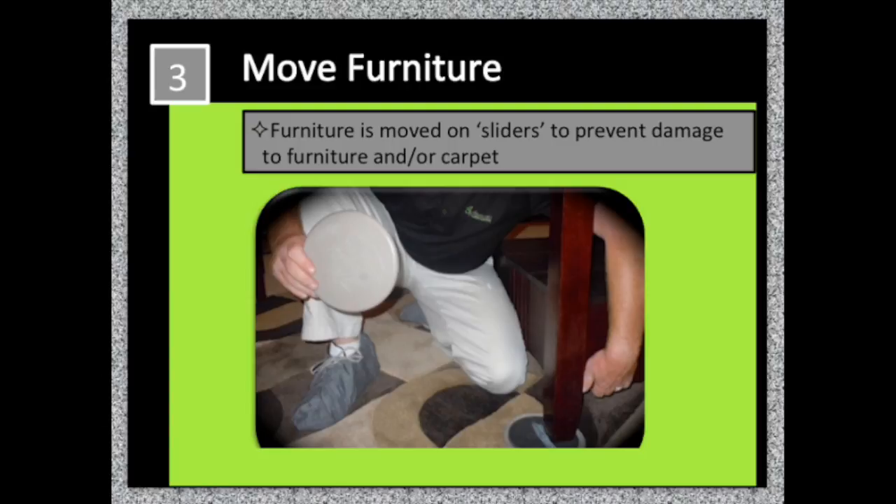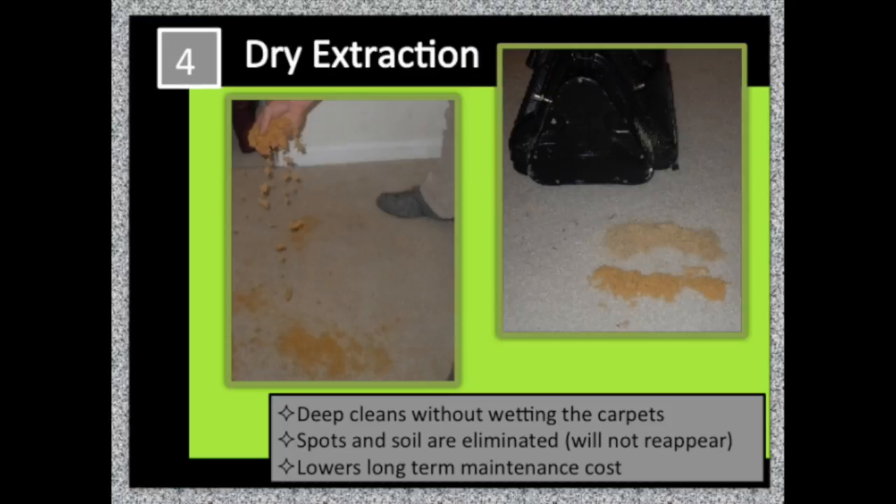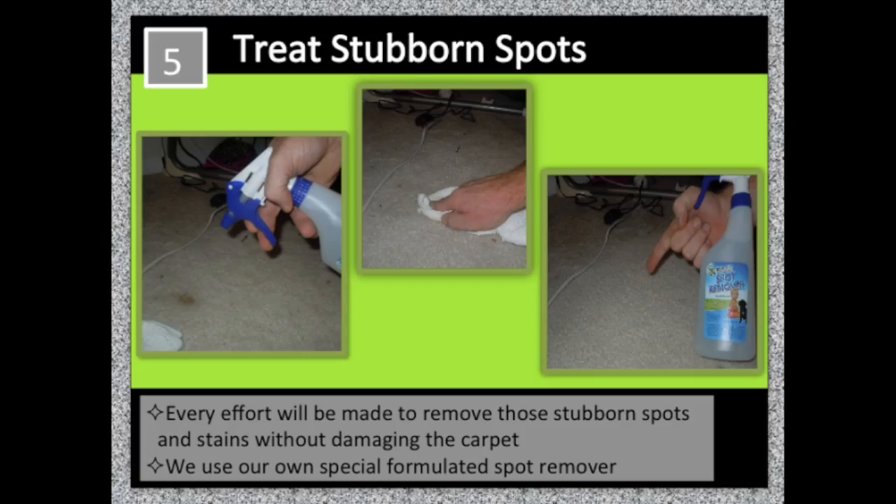Furniture, if it needs to be moved, will use sliders. This will prevent damage to the furniture and or the carpets. We do deep clean without wetting the carpets. Spots and soil are eliminated — they will not reappear, and this lowers your long-term cost.